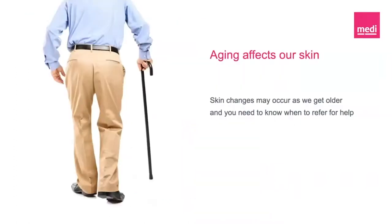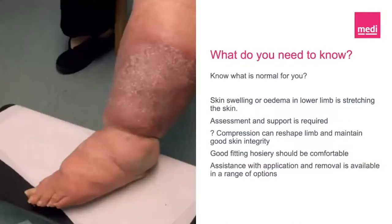As the skin ages, it loses its elasticity, becoming thinner and therefore more fragile. If our skin becomes flaky, dry and less hydrated, it has less strength to fight back external factors. Therefore, we need to take more care of the skin we're in. Over the next couple of slides I'm going to share some photographs to demonstrate some terminology you might hear, and also to understand what you should be doing if you've got some of these issues yourself.